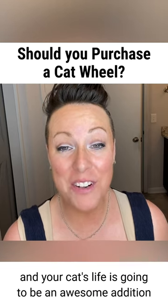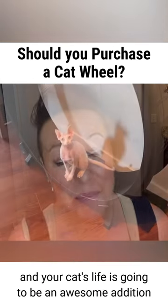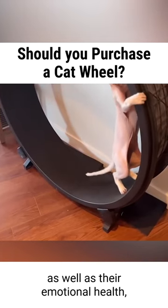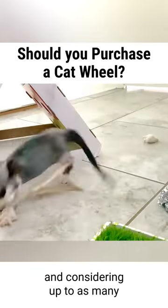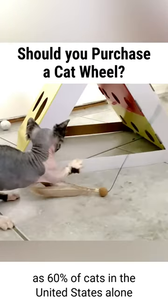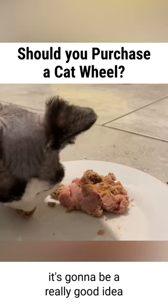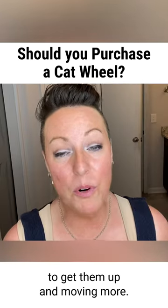Adding a cat wheel into your home and your cat's life is going to be an awesome addition for their overall health. It's great for their physical health as well as their emotional health, and considering up to as many as 60% of cats in the United States alone are overweight today, it's going to be a really good idea to get them up and moving more.